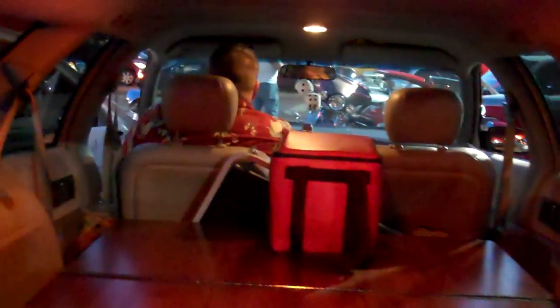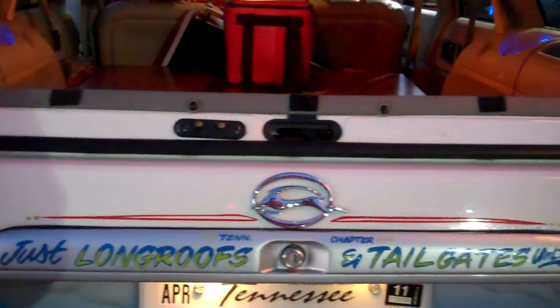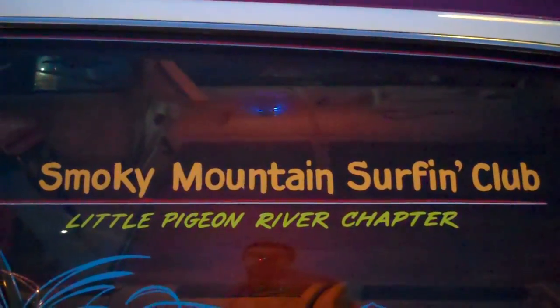It's got it pimped out inside. It's got a little lettering back here — I'm trying not to get his license plate on there. So it's an Impala. Smoky Mountain Surfing Club. It's got a PA system.